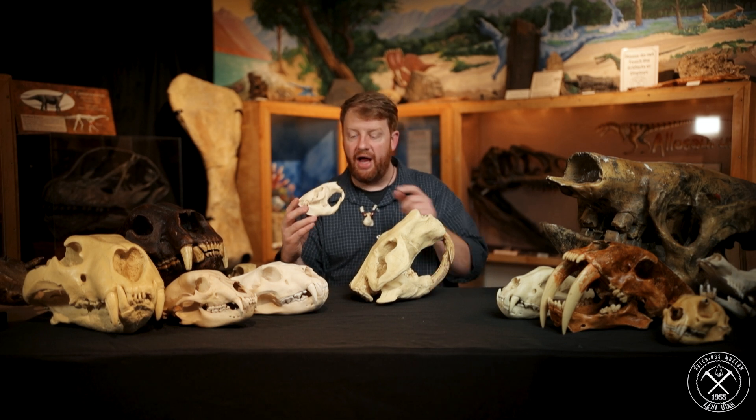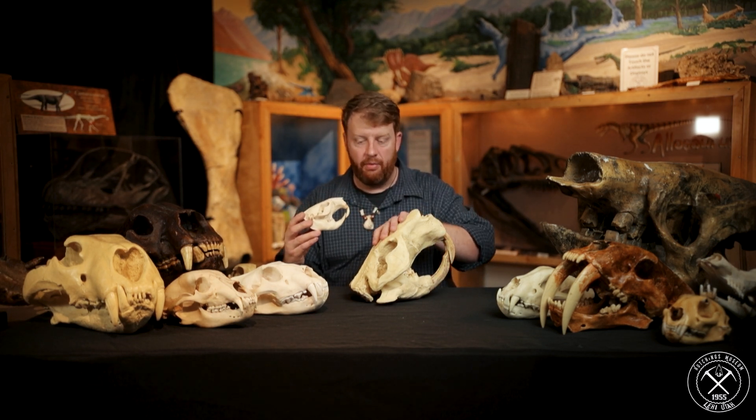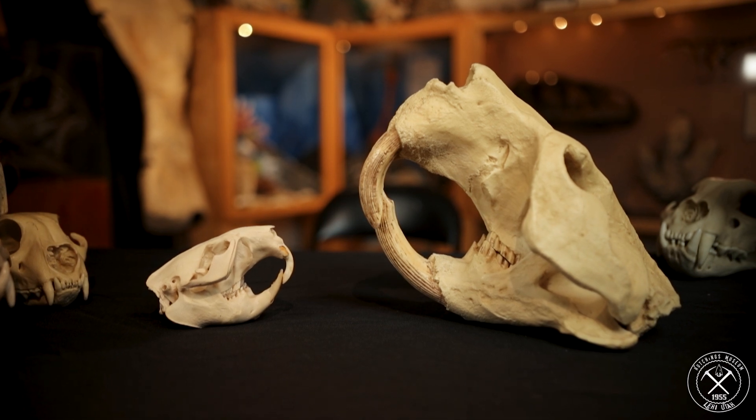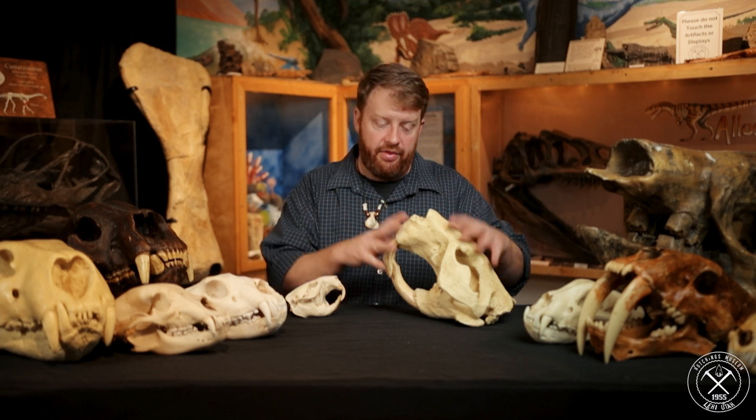So we don't know why this species stayed this size and why this species got so big. It's very common to misunderstand the Ice Age and say there used to be a small beaver and a big beaver, and the big one just turned small. People also mistakenly think that woolly mammoths turned into elephants — no, woolly mammoths and elephants were two different species, cousins, and one of them is now extinct and one is still around. These two lived at the same time, but this one is now extinct and this one is still around.